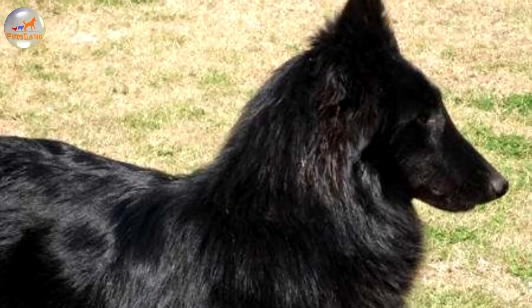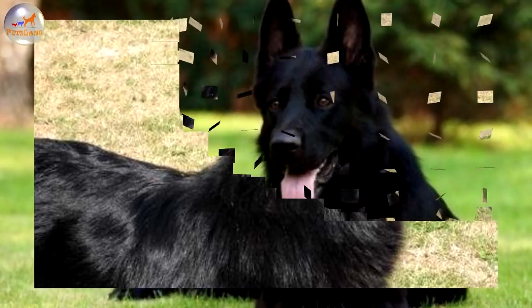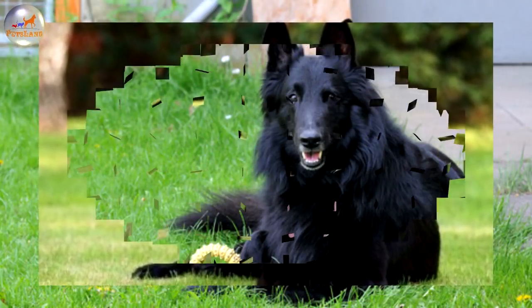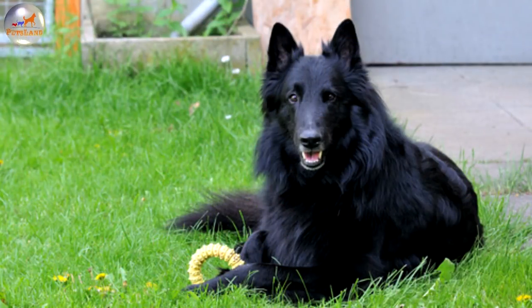The Belgian Groenendael, as it is called worldwide, is simply called the Belgian Shepherd by the American Kennel Club. It was named after the village of Groenendael in Belgium. It is one of the four varieties of the Belgian Sheepdogs: the Belgian Groenendael, Belgian Malinois, Belgian Tervuren, and the less popular Belgian Laekenois, that all share a common foundation.